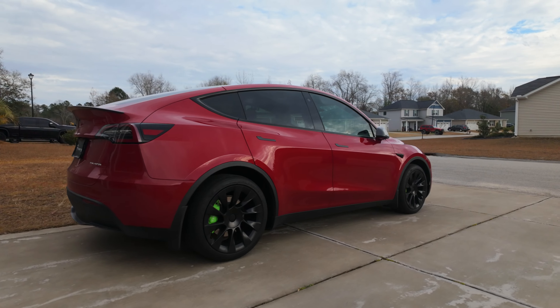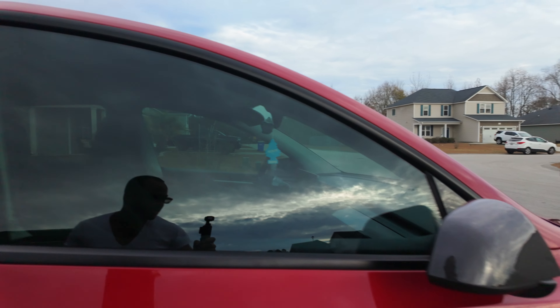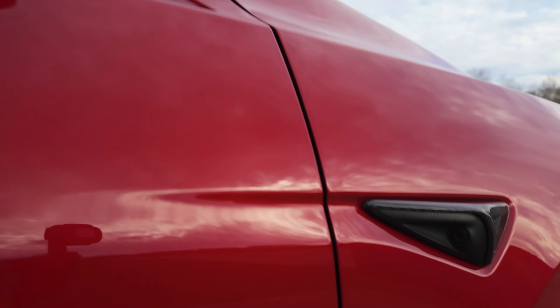I bought it last year in June and it's Hardware 3, or AI3 as they're calling it. You can see the cameras — they're not red around the lens, and that's how you can tell when a car is Hardware 3 versus Hardware 4. This was my first Tesla, and as you can tell I've done a lot to it, from the green calipers to all the carbon fiber accents.